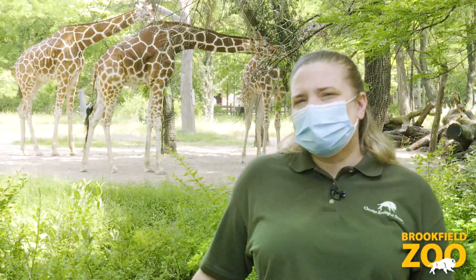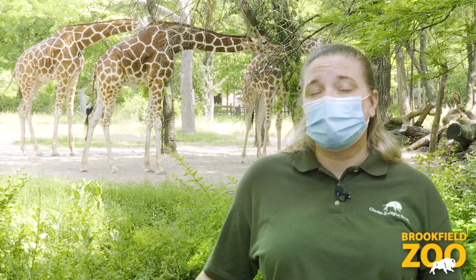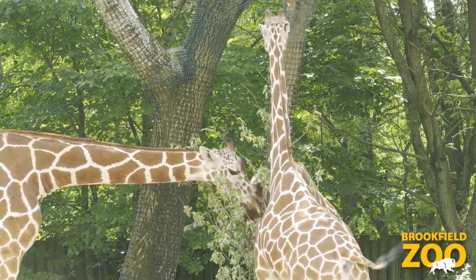One of the other things I want to talk about is a program that we've had here at Brookfield Zoo for the last 10 years — it's a great partnership that we have with ComEd. As you can see, some of the giraffes are eating browse.